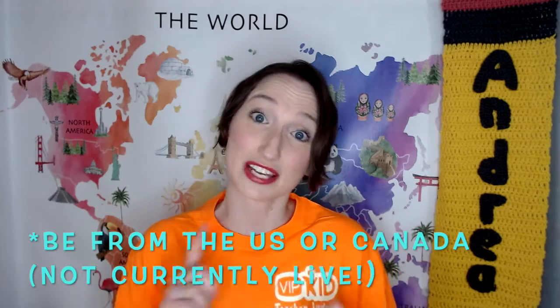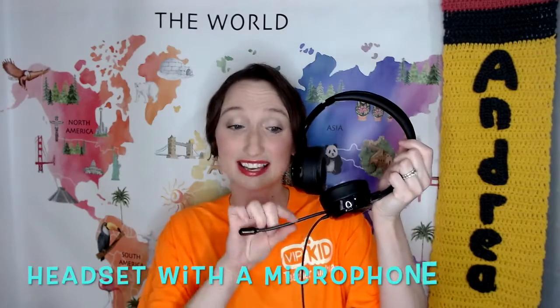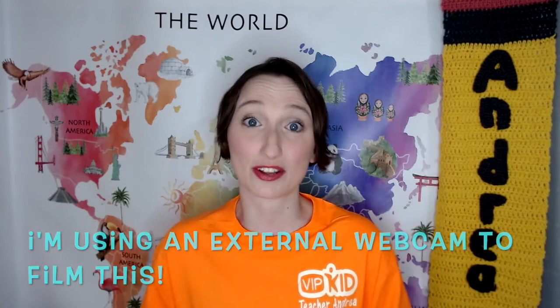You also have to live in the United States or Canada. Currently, California is the only state they are not taking applications for. You also need a headset with a microphone — I'll link in the description the one I currently use, it was about $20. You also need some kind of webcam, either built into your desktop or laptop, or you can have an external webcam for better quality video and brightness while you're in the classroom.